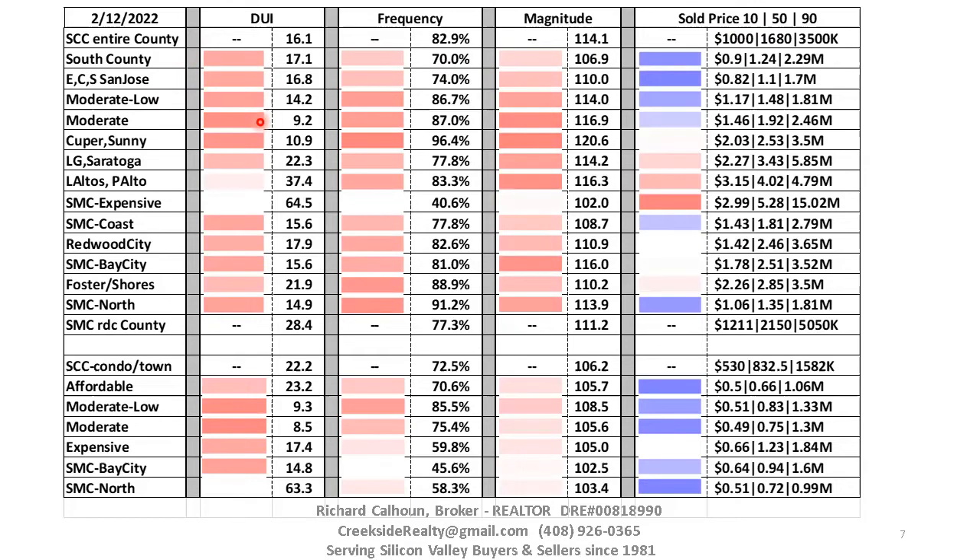The redder the color, the faster the marketplace. The lighter the shade of red, the slower but still a seller's marketplace — like Los Altos and Palo Alto at 34 days. When you go white, it's a balanced marketplace — that's Atherton, Menlo Park, Portola Valley, and Woodside in San Mateo County. If we had anything above 80 days, it would start getting a shade of blue, indicating a buyer's marketplace. Condos and townhouses are doing very respectable in Santa Clara County at nine days — some of the hottest as far as speed.